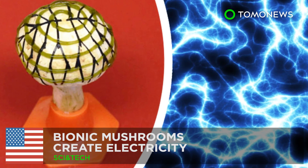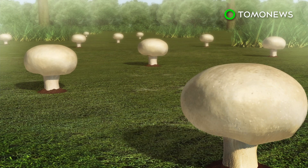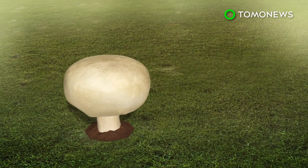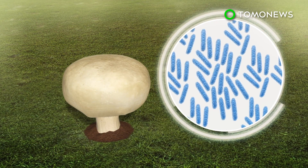A team of engineers have created a power mushroom. We may be cooking our future source of electricity. White button mushrooms have levels of humidity and temperature that create an ideal environment for bacterial growth. A team from the Stevens Institute of Technology have taken these qualities and turned these mushrooms into hosts of renewable energy.